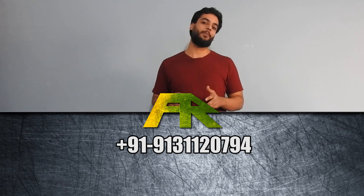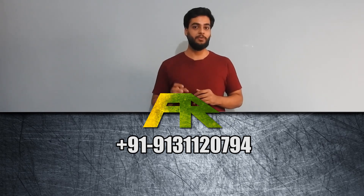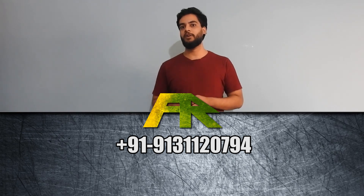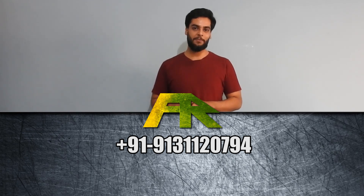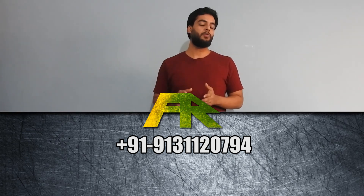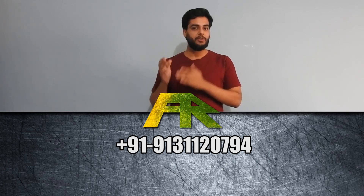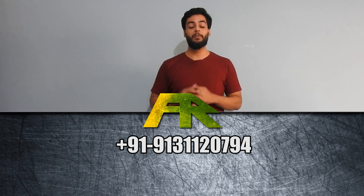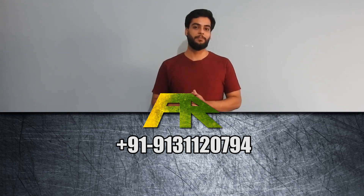This is a very deep topic and we try our best to give you basic knowledge in the simplest way. So if you like our efforts, don't forget to like, comment, and subscribe to our channel. If you want to buy a new car and you are confused about which car to buy, send us a message on WhatsApp at this number and we'll try our best to get back to you. Bye bye.